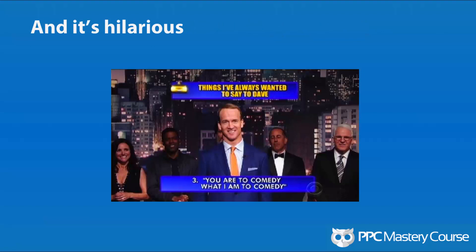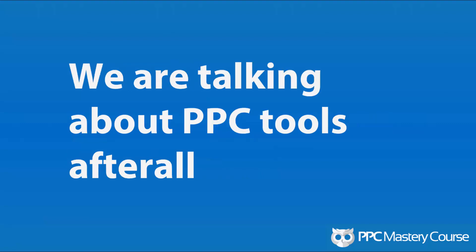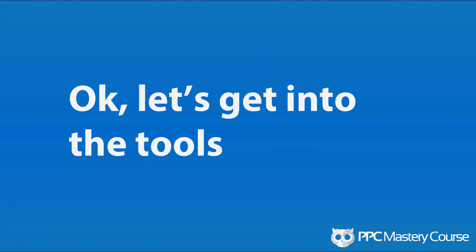It was hilarious — a really fun way to summarize what was happening in pop culture and current events. Now, this video probably won't be hilarious because we are talking about PPC tools after all. There's not a lot of fun in PPC tools, although I find this fun and you probably find it fun if you've subscribed to our YouTube channel. Well, maybe it is — we'll see if we can work some humor in as we go along. Let's get into the tools and talk about 10 PPC tools that you can use to become more efficient in the way that you manage your campaigns.